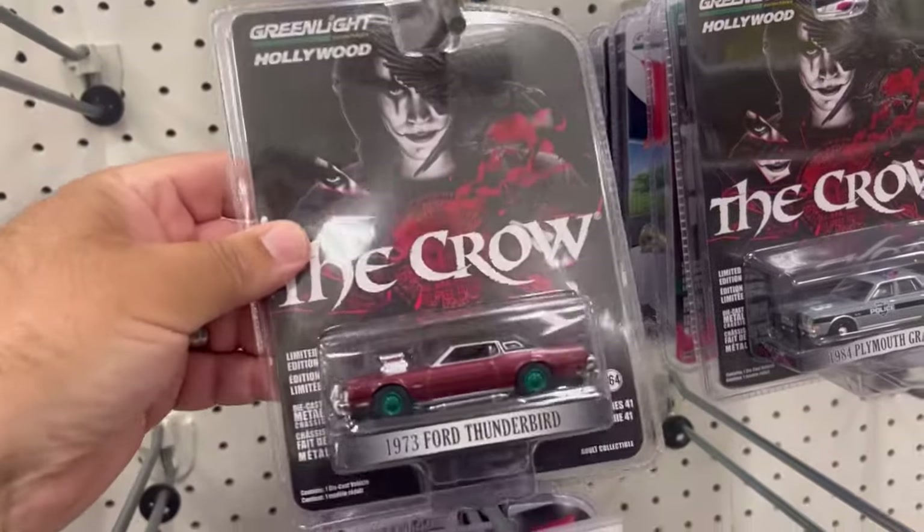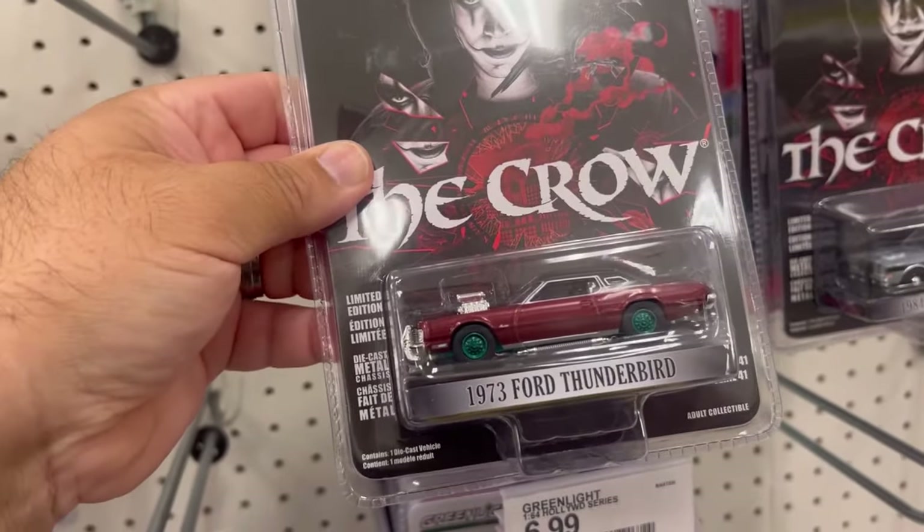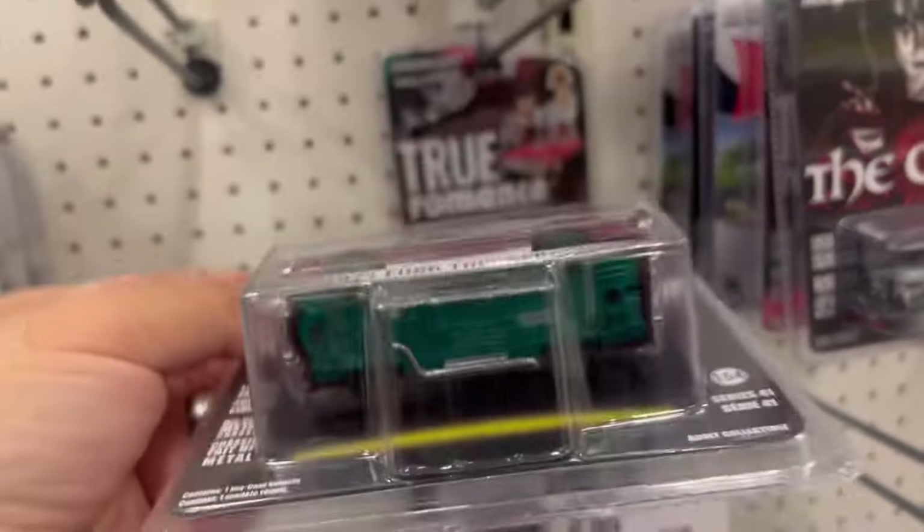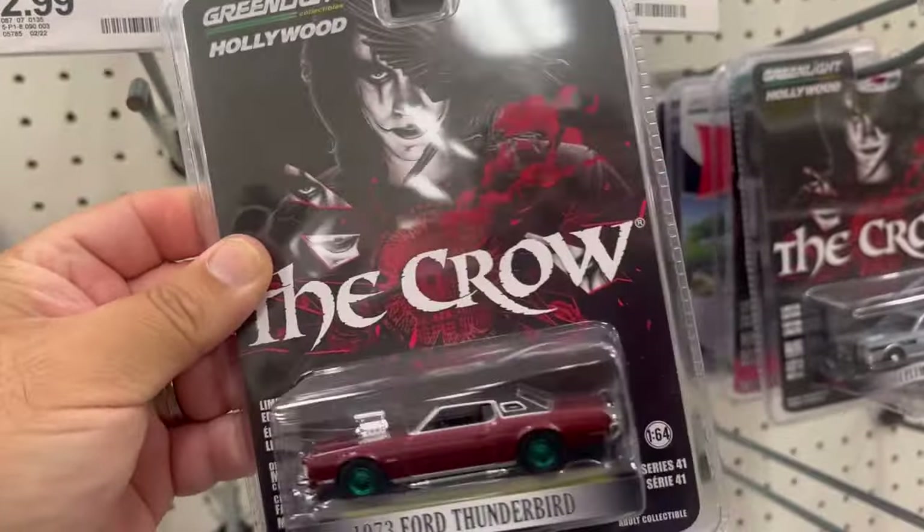Oh check this out man — we found the greenie! 1973 Ford Thunderbird, yes sir. Definitely going to take this one.